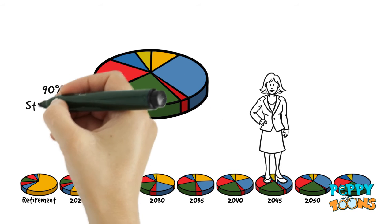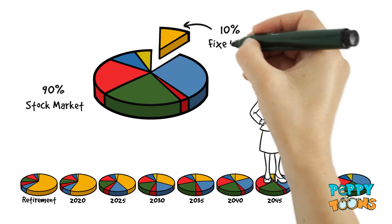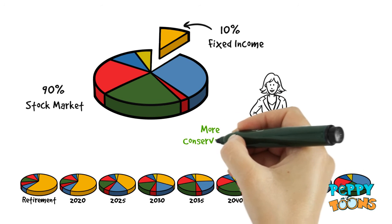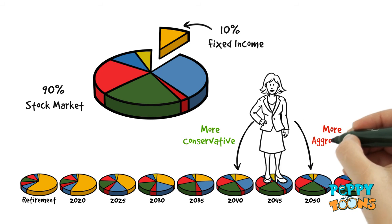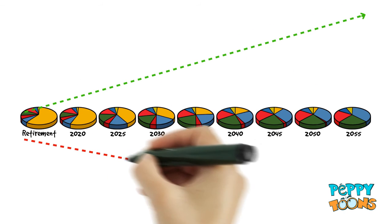The 2045 fund has about 90% invested in the stock market and only 10% invested in safer fixed income investments. Just like Joe, Lisa could choose the 2040 fund if she wanted to be slightly more conservative, or the 2050 fund if she wanted to be a bit more aggressive.